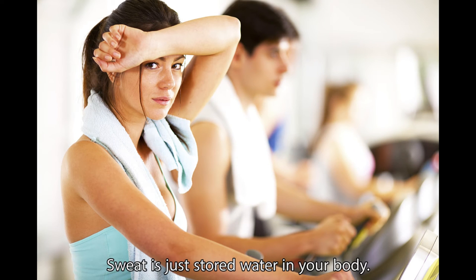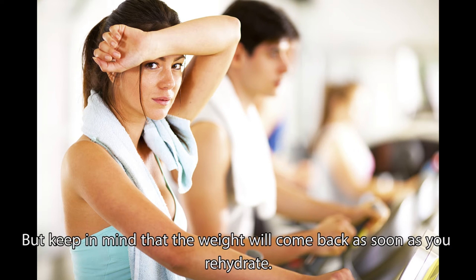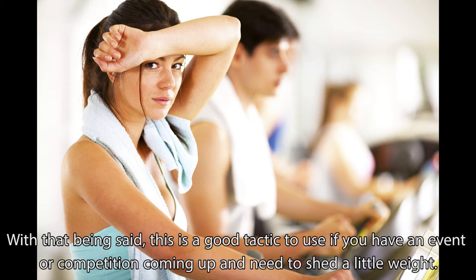Sweat is just stored water in your body. If you have excess water weight, working out hard and sweating will help shed that water weight. But keep in mind that the weight will come back as soon as you rehydrate. With that being said, this is a good tactic to use if you have an event or competition coming up and need to shed a little weight.